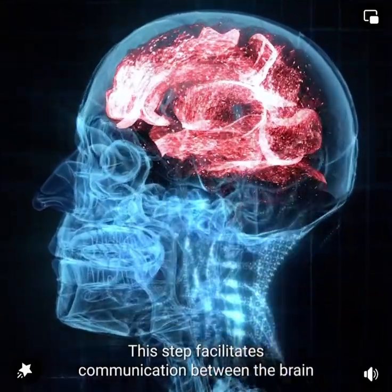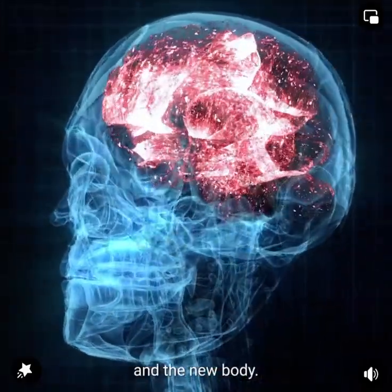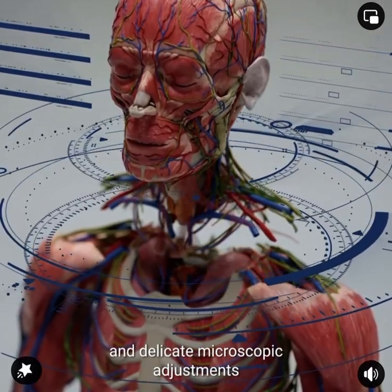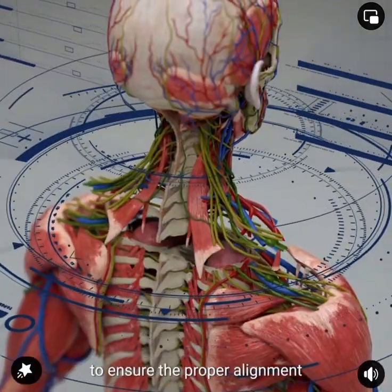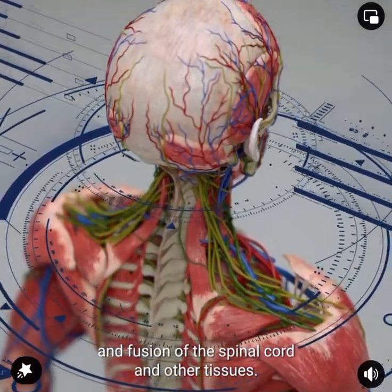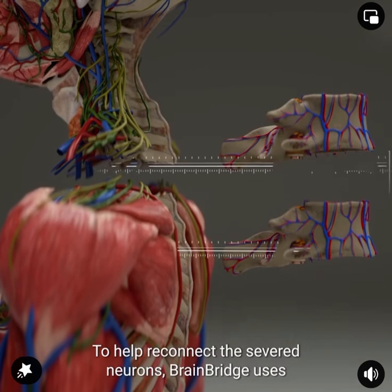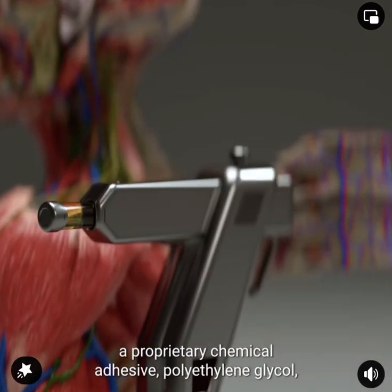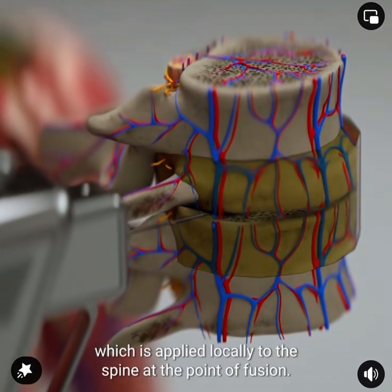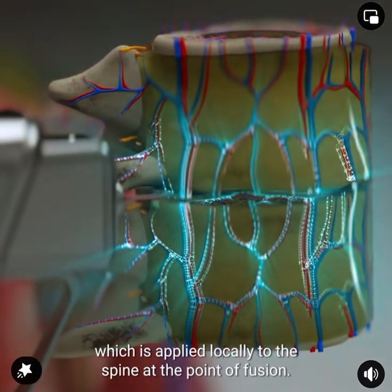This step facilitates communication between the brain and the new body. The machine utilizes microsurgery techniques and delicate microscopic adjustments to ensure the proper alignment and fusion of the spinal cord and other tissues. To help reconnect the severed neurons, BrainBridge uses a proprietary chemical adhesive, polyethylene glycol, which is applied locally to the spine at the point of fusion.